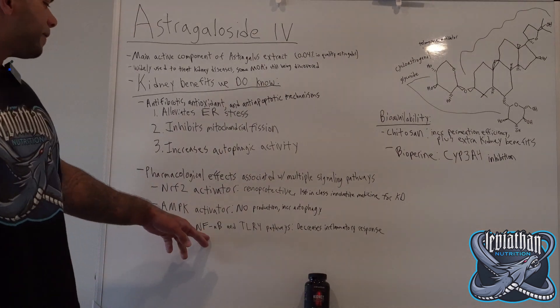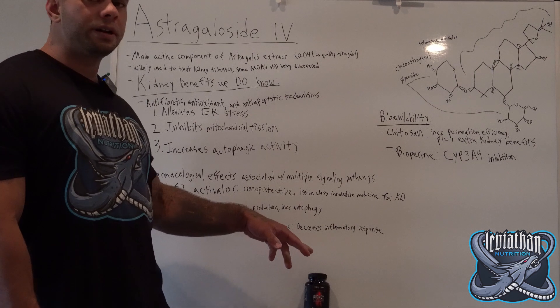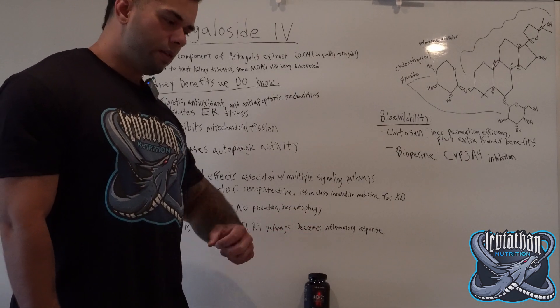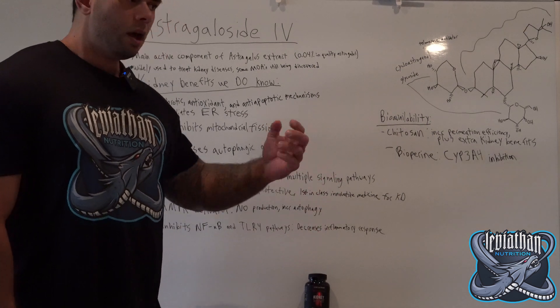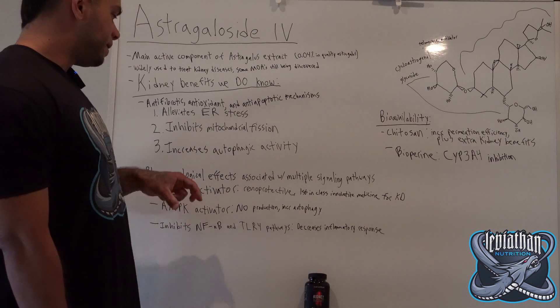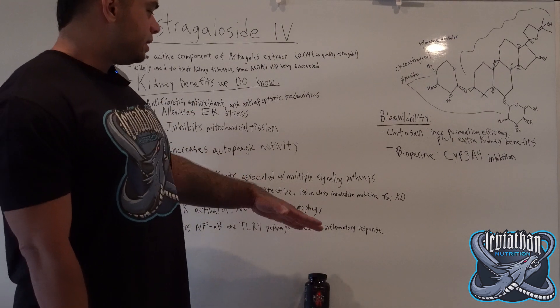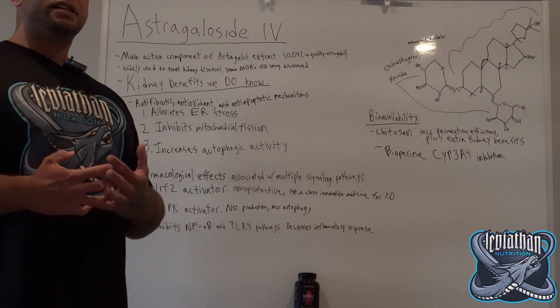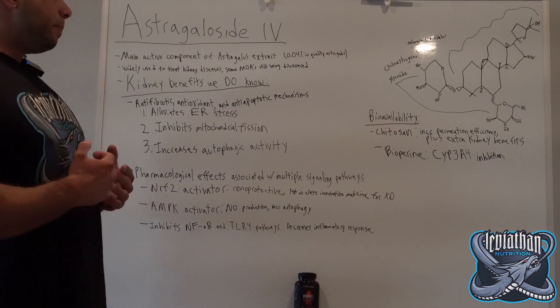Astragaloside IV also inhibits the NFkB and TLR4 pathways. These are pathways that are highly inflammatory — they release inflammatory molecules which can do damage to particular organs, in this case the kidneys. So Astragaloside IV can decrease that inflammatory response and keep it down.